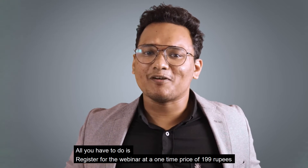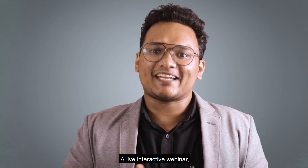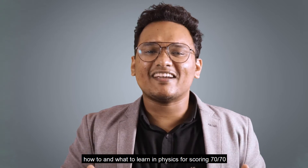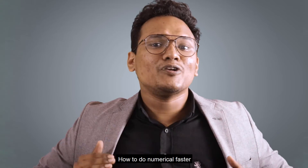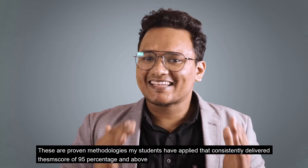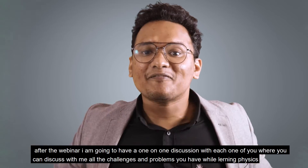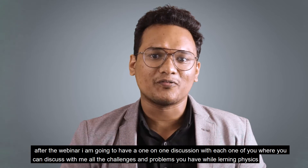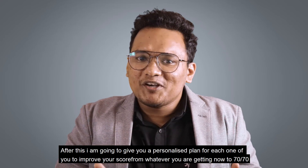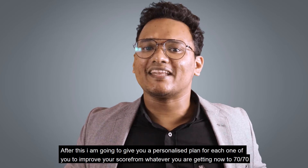All you have to do is register for the webinar at a one-time price of 199 rupees. In this program you will get a live interactive webinar where I'll be discussing clearly point by point how to and what to learn in physics for scoring 70 out of 70. This includes how to learn derivations, how to do numericals faster, and how to prepare your notes. These are proven methodologies my students have applied that consistently delivered them a score of 95% and above. After the webinar I'm going to have a one-on-one discussion with each one of you where you can discuss all the challenges and problems you have while learning physics, and then I will give you a personalized plan to improve your score from whatever you are getting now to 70 out of 70.